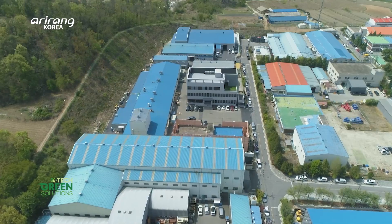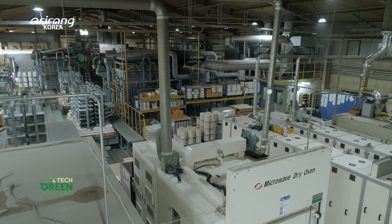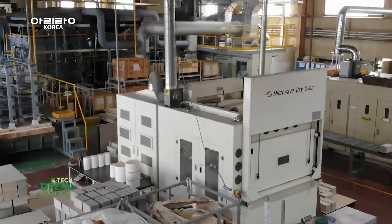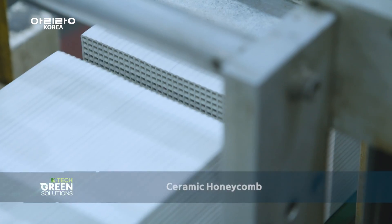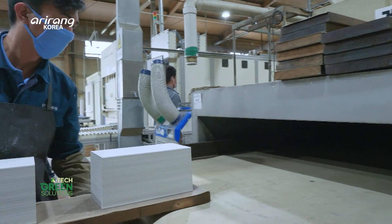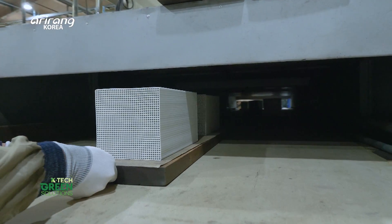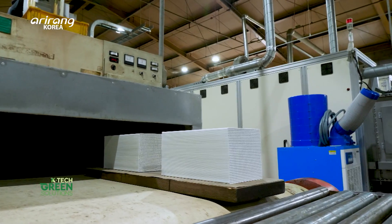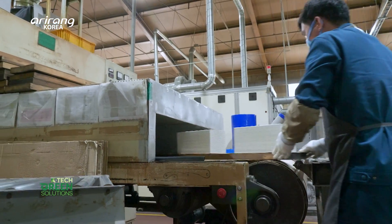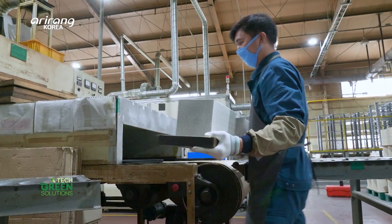In this factory, Ceracomb's main product, ceramic honeycomb, is produced. This honeycomb-type product is designed to remove volatile organic compounds, or VOCs, emitted from industrial sites such as paint facilities. Featuring a honeycomb-shaped frame and a PP core filled with activated carbon, the product effectively removes harmful gases.